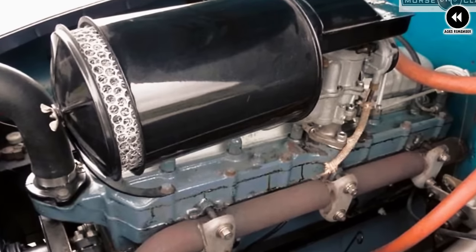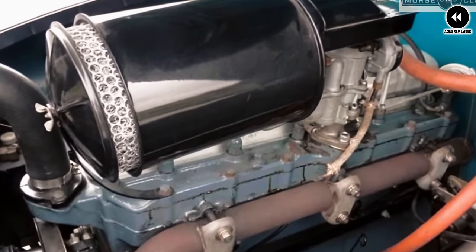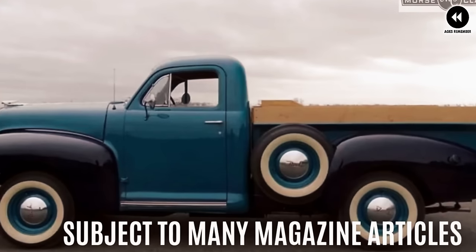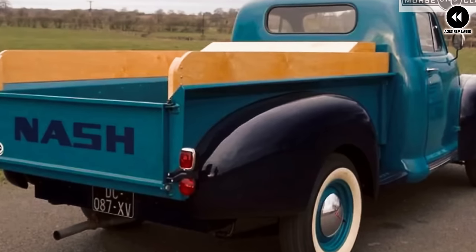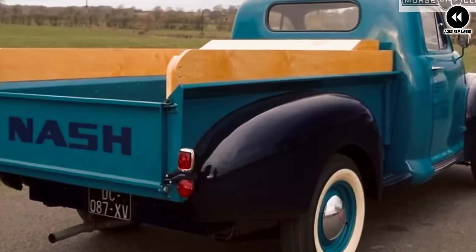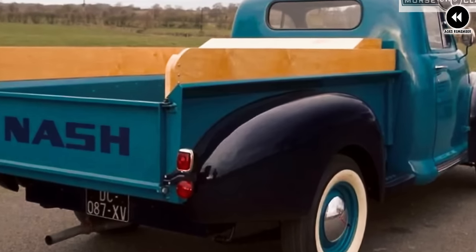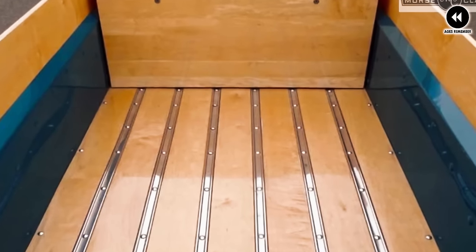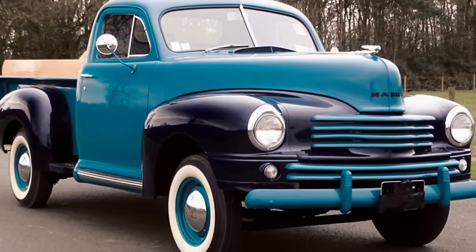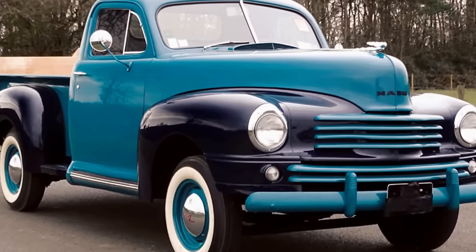Boasting sleek lines and a streamlined appearance, the Nash pickup offered a more modern and aerodynamic look compared to some of its more utilitarian counterparts. This design choice contributed to its visual appeal and likely improved fuel efficiency and driving dynamics. Under the hood, it typically featured a robust inline-six or inline-eight engine, providing adequate power and torque for everyday driving and light-duty hauling tasks.